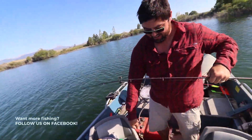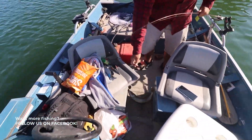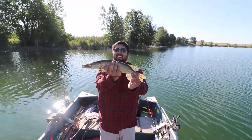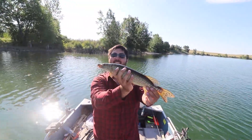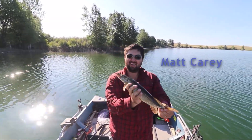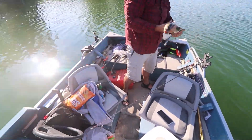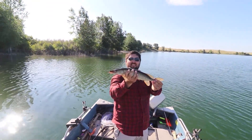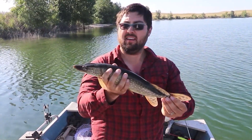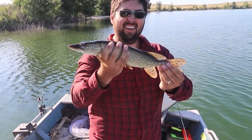Pull him in! All right, look at that guy! Is that your first pike, Matt? That is my first pike. Well, that's pretty cool. That's a cool little fight. Fun fish. About 18 inches. We would normally throw him back, but you can have five pike in Pishkin Reservoir per day. Congratulations Matt, your first pike!